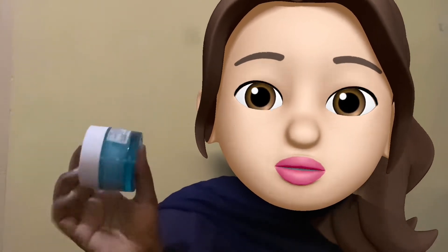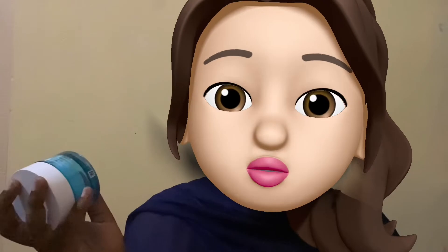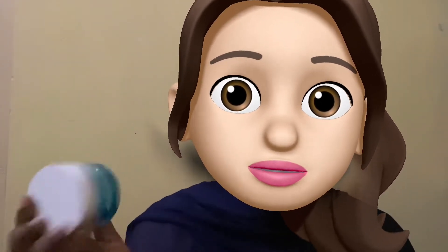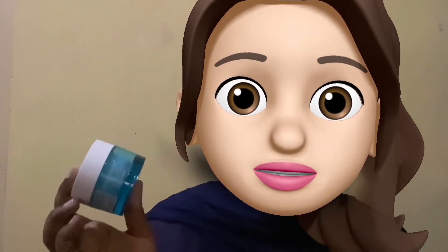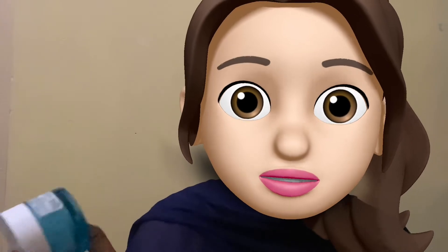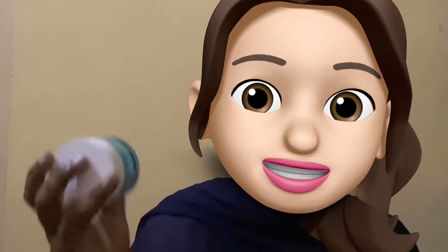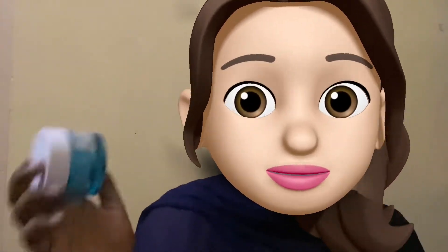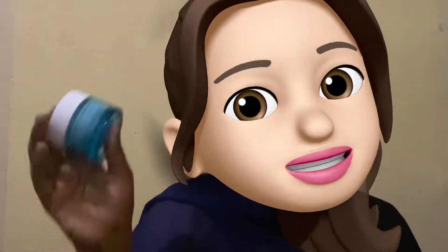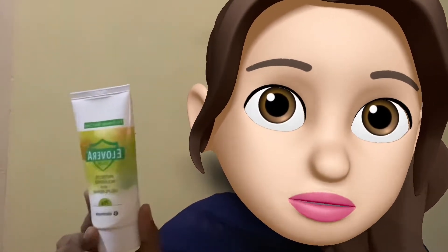This gel moisturizer also failed to hydrate the dry patches of my face. I have dry skin around my mouth and nose, and I had to apply something more moisturizing on top of it. It can get sticky even when applied on damp skin. So yeah, it's not worth the price — definitely not going to buy this again.